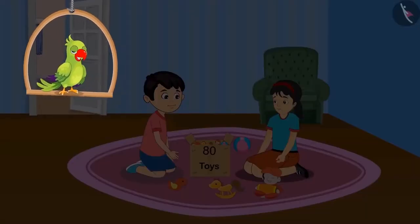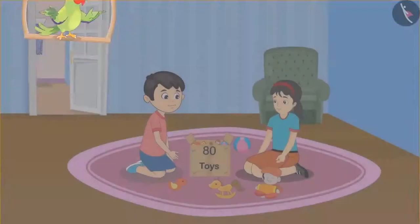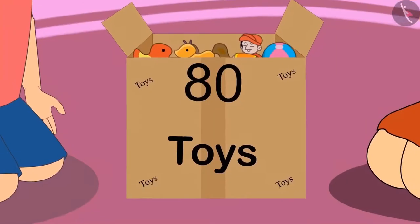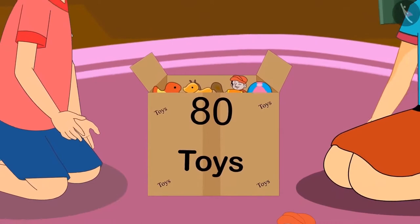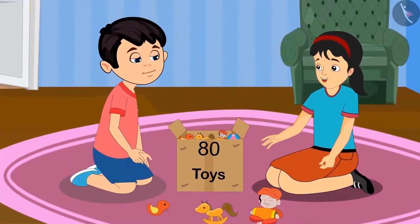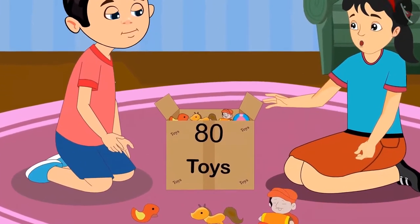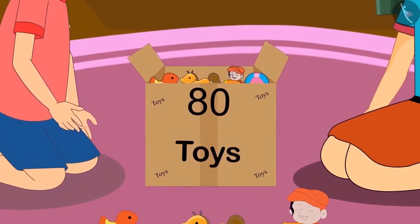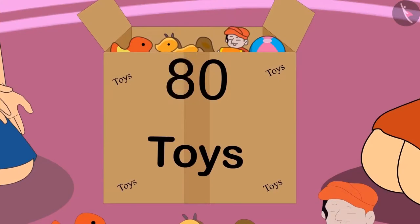Today, Chotu and Pinky are playing with their toys. Pinky says: it's written on top of this box that this box has 8 toys in it, but it seems there are more than 8 toys. Yes Chotu, you are right — this box has more than 8 toys. Because what you are reading is not 8 but 80. But here it says 8 and next to it is a 0, and 0 means nothing at all — so it means 8.